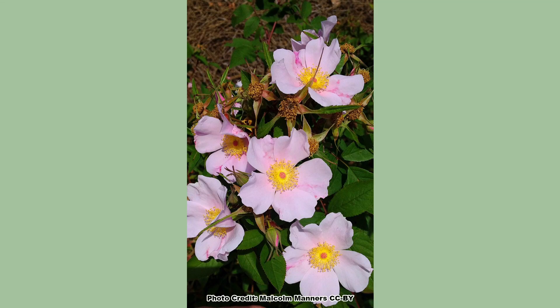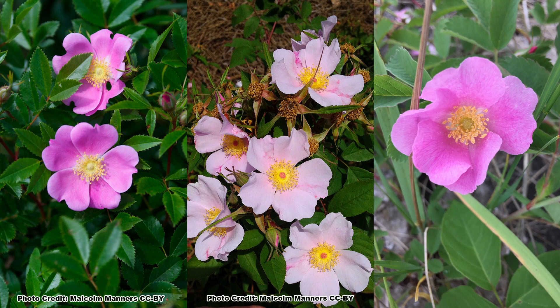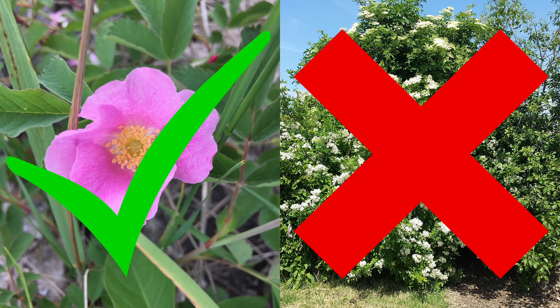There are several native roses that produce hips that birds eat and provide thorny, dense nesting cover. These are the species we should be promoting and planting while doing everything we can to eradicate the invasive Multiflora Rose.